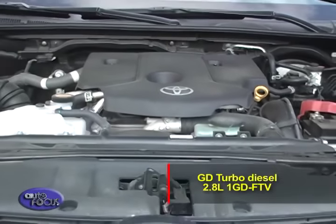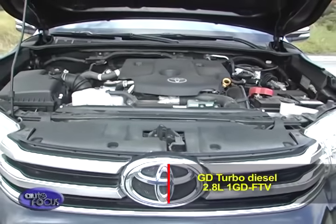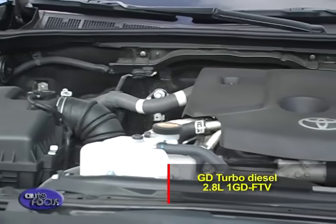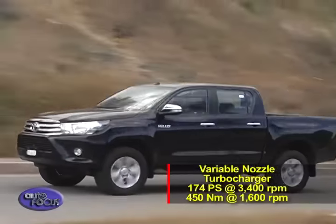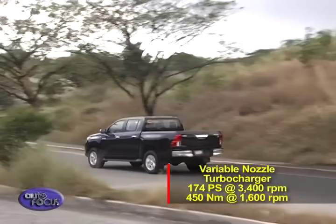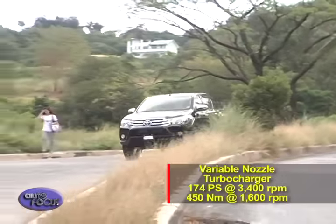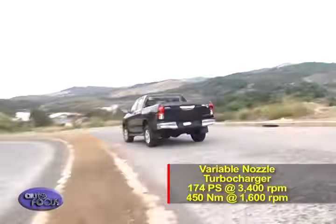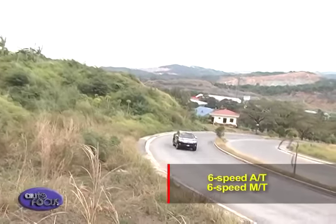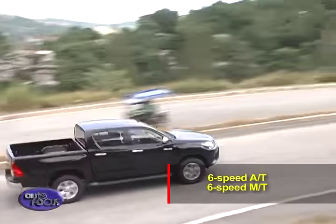Asserting better driving performance, the all-new Hilux comes equipped with Toyota's next-generation GD turbo diesel engines. This 4x4 model comes with a 2.8-liter 1GD-FTV engine equipped with a variable nozzle turbocharger, punching out 174 horsepower at 3,400 rpm and 450 Newton-meters of torque at 1,600 to 2,400 rpm. A new 6-speed automatic or 6-speed manual transmission comes mated to the engine.